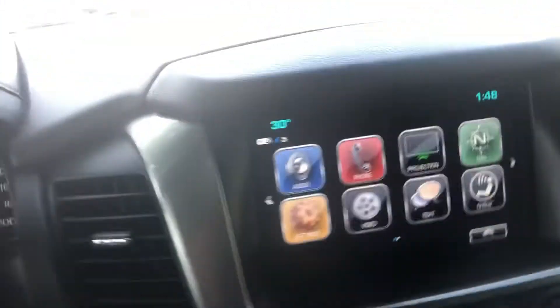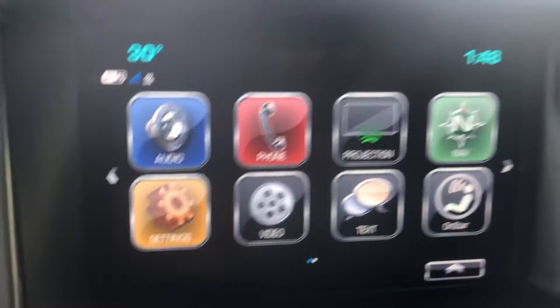Inside, it has power seats with memory seats, power mirrors, folding mirrors, automatic lights, and automatic four-wheel drive. It also has a built-in brake controller, lane keep assist, adjustable foot pedals, navigation, Bluetooth, and heated seats.